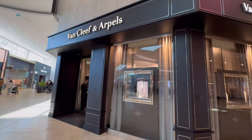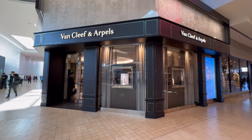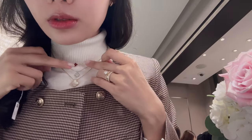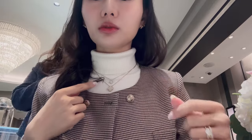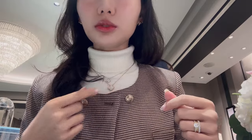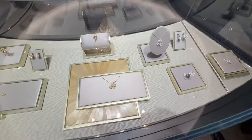I would say that right now Van Cleef & Arpels is definitely my favorite brand. I was so glad to stop by and chat with my SA, whom I love dearly — she is so sweet and kind, genuinely. And just to look at the new items, as well as some other items I may have overlooked, for example this Favol right there.